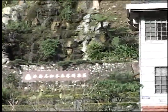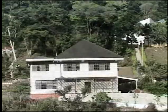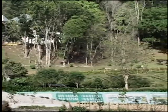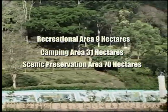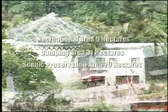Jibin Forest Recreational Area covers a total land area of 110 hectares, from 110 meters above sea level to the summit at 650 meters above sea level. Divided into three sections according to natural conditions: Recreational Area, 9 hectares; Camping Area, 31 hectares; and Scenic Preservation Area, 70 hectares.